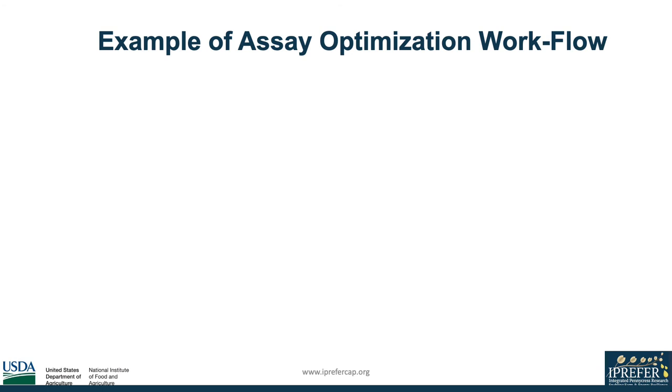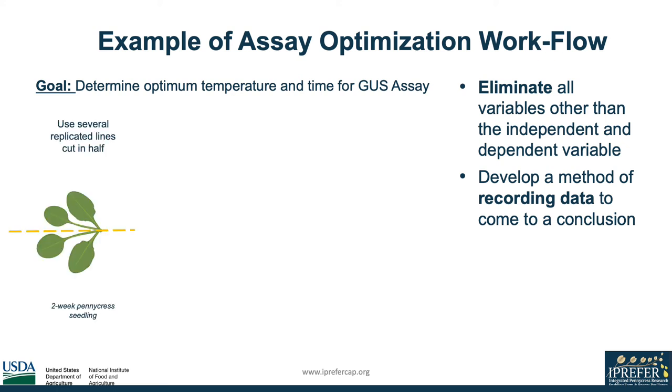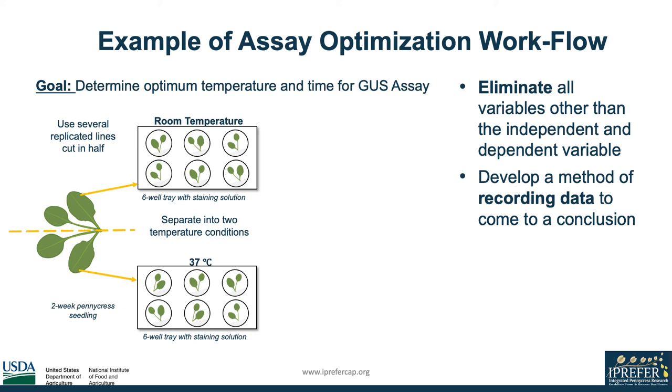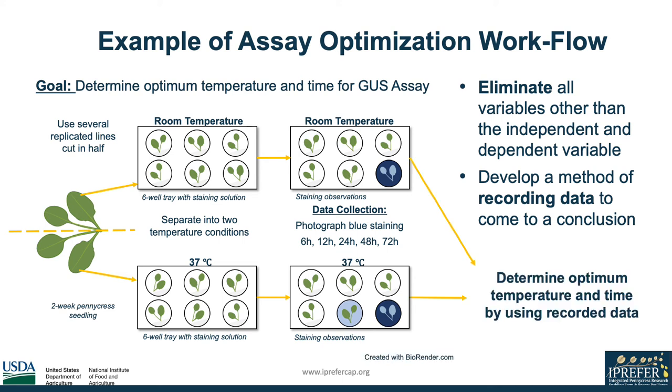Because further optimization is needed for the GUS assay, I wanted to give an example of optimization using a workflow diagram for future experimentation. By eliminating all variables other than the independent and dependent variable and developing a method of recording data, we can optimize GUS histostaining one step at a time. In this example, we want to determine the optimal temperature and time for the GUS assay. We will use several two-week replicated lines, cut the seedlings in half, and place each half into its own tray at two separate temperatures — room temperature and 37 degrees Celsius — then photograph the trays at certain time intervals to collect data. Once the data is collected, we can compare the replicated lines to determine the optimal temperature and time. This method can be applied to several other parameters so that the protocol can be fully optimized.